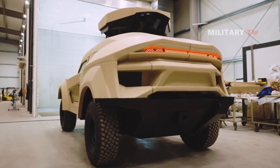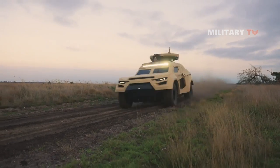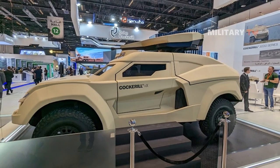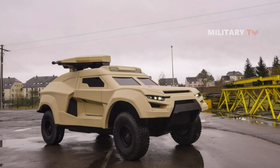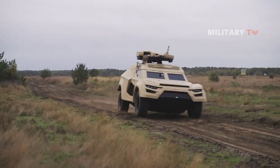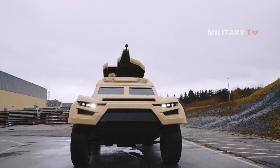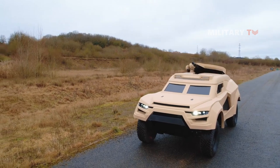In addition to its protection, the vehicle is designed to withstand ballistic and anti-mine threats. It has been tested and certified to meet Level 2 STANAG 4569 ballistic protection standards, meaning it can withstand the impact of small arms fire and shrapnel from explosive devices. Additionally, it has been certified to meet Level 3 STANAG 4569 anti-mine protection standards, meaning it can withstand the blast and fragmentation from a range of anti-tank mines. These protection levels ensure that the occupants of the Cockerell IX are well protected from common threats encountered in modern military operations.